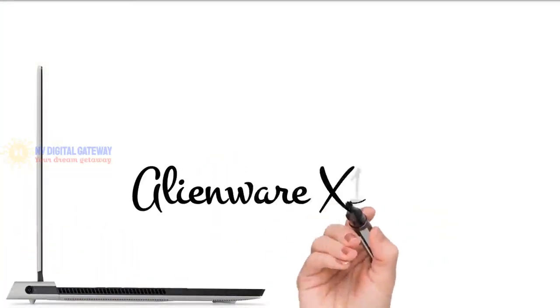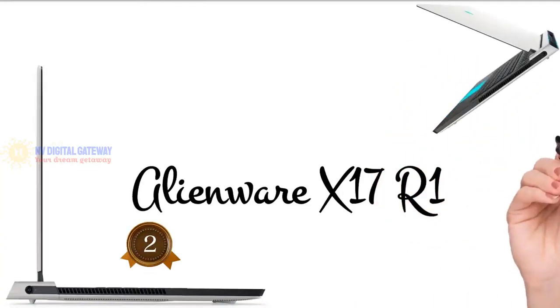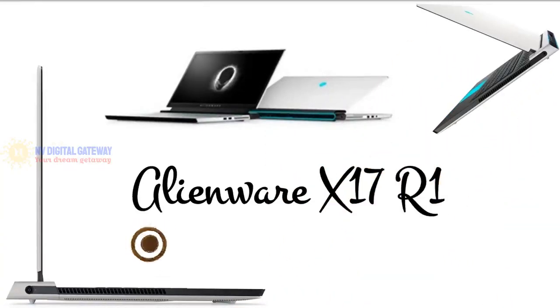For those looking for a laptop suitable for hardcore gaming, Dell offers the Alienware X17R1. As opposed to bulky gaming laptops, the Alienware X17R1 is Alienware's thinnest laptop, starting at $2,199.99. The hard drive can be configured up to 4TB, memory up to 64GB, and the processor with Intel Core i7 or i9. It is supported by Windows 11 Home or Windows 11 Professional.